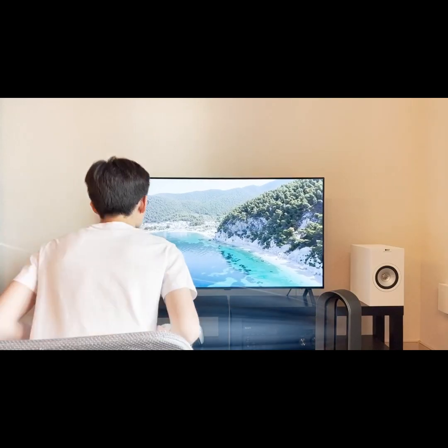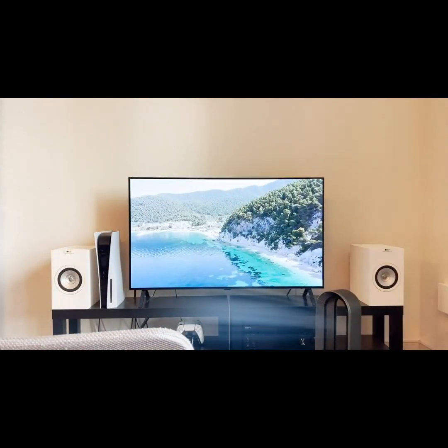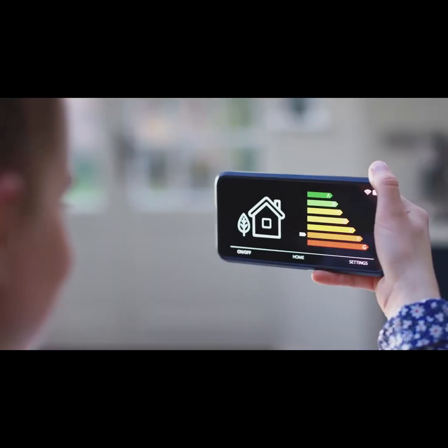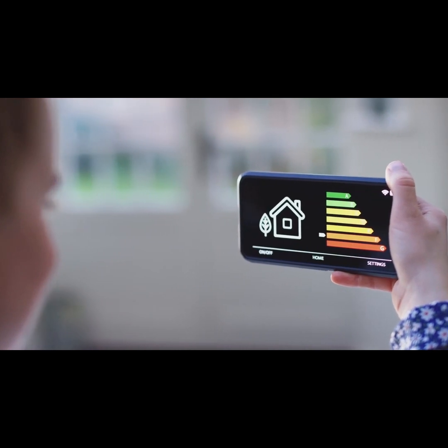With advanced presence recognition, InVis Outlet detects if a room is vacant, intelligently turning off lights, fans, TVs, and more. Lower your energy usage while making your home safer.